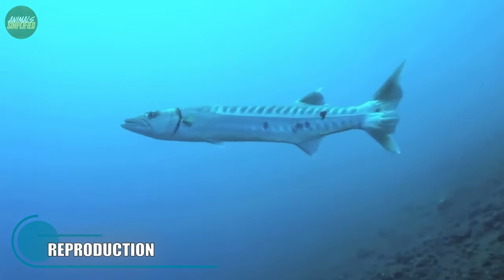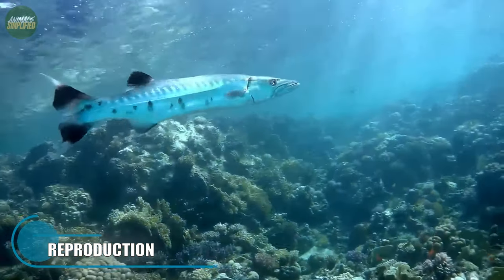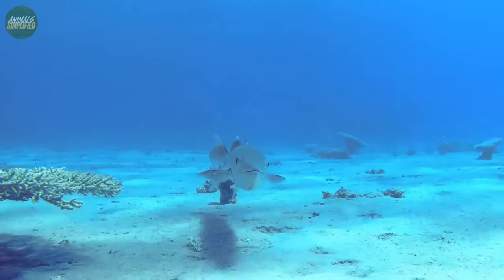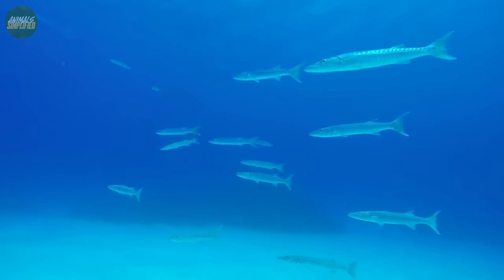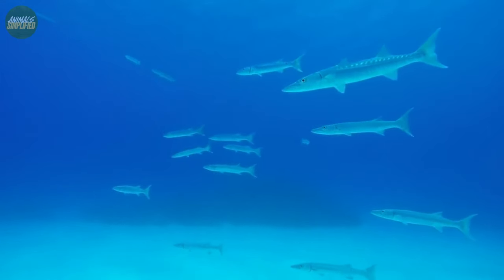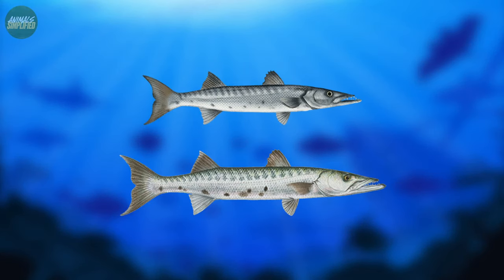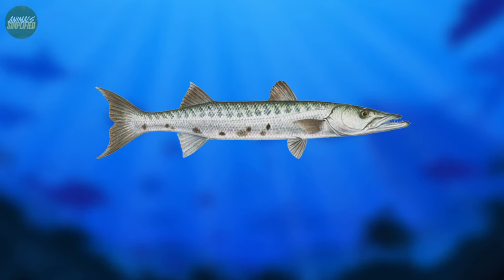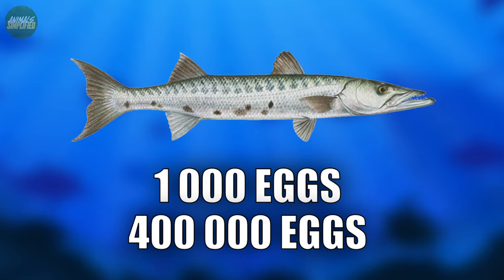Spawning often occurs at specific times and in specific areas, most often along the shore. The timing of spawning varies between Barracuda species, but it usually occurs between the beginning of spring and the end of October. During this time, enormous numbers of Barracudas gather near their favored breeding areas. Female Barracudas are often larger than males and play an important role in reproduction, capable of laying a large number of eggs ranging from several thousand to over 400,000 depending on the species.